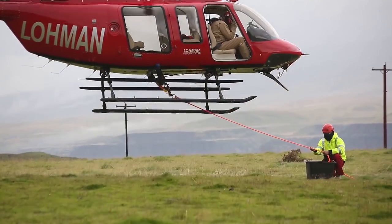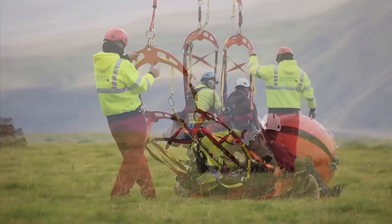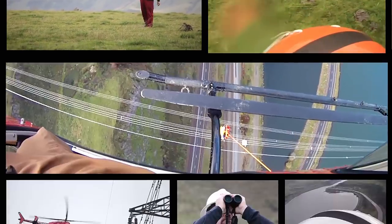It's the first time BPA has allowed an electrical contractor to use human external cargo techniques to get the job done. "We're really excited for the opportunity. To be the first — it's a big honor."